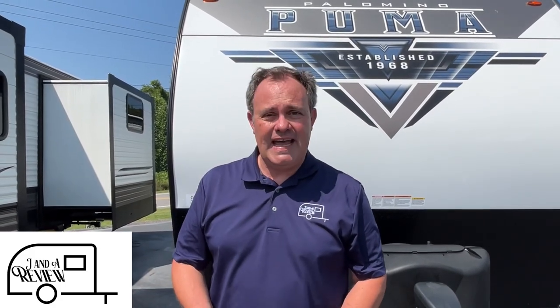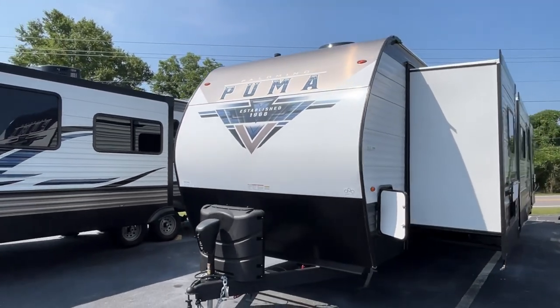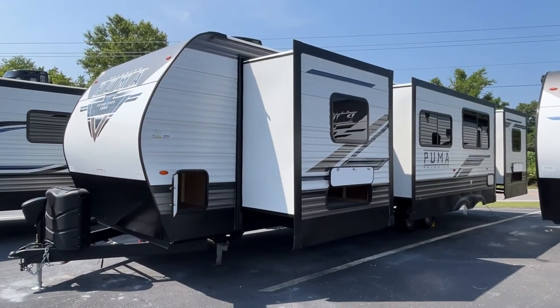Hey everybody, Jana review and today we're at Triple H RV here in Haleyville, Alabama. Go ahead and subscribe, follow along with us, and give us a thumbs up. Today we have a 2023 Palomino Puma, model number 32RBFQ 2B. The length on this Palomino Puma is 36 feet 11 inches — 37 feet. Dry weight is 9,237 pounds and the hitch weight is 932.